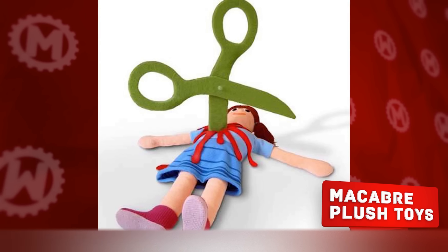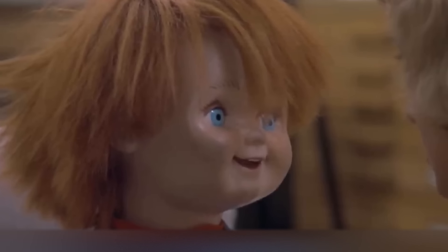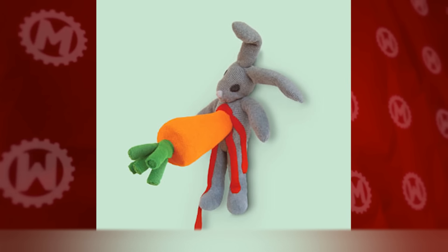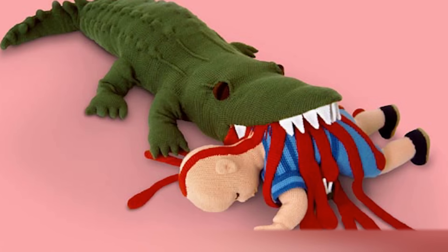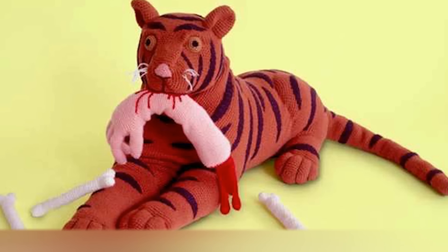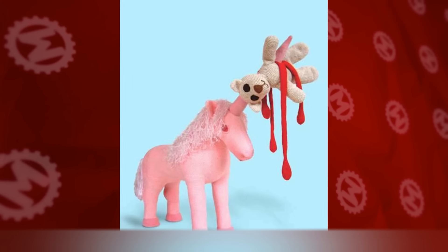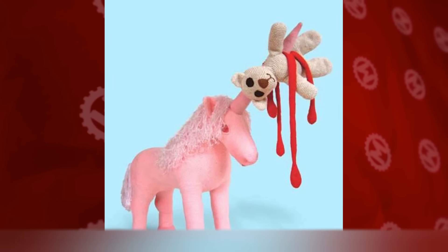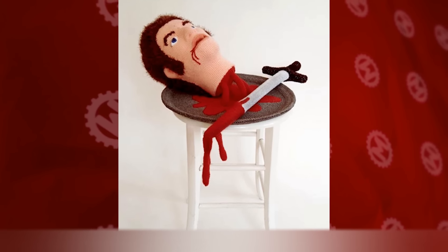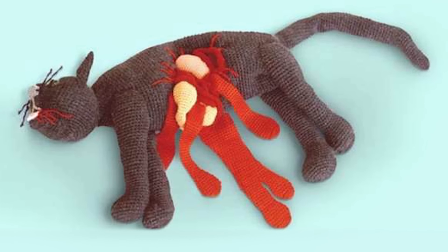Macabre Plush Toys. There is a simple yet effective way for a child to become a ruthless maniac when he grows up, or at least to make him hate all living things. For each holiday, give him one of these plush toys: for Christmas, a rabbit killed by a huge carrot; for his birthday, an entire collection of predators eating people — crocodile, shark and tiger. There are several other great toys to ruin a kid's mental health, such as a girl pierced with giant scissors or a head on a stool. Thankfully, these toys are not for sale — otherwise the future of our society would probably be in question.